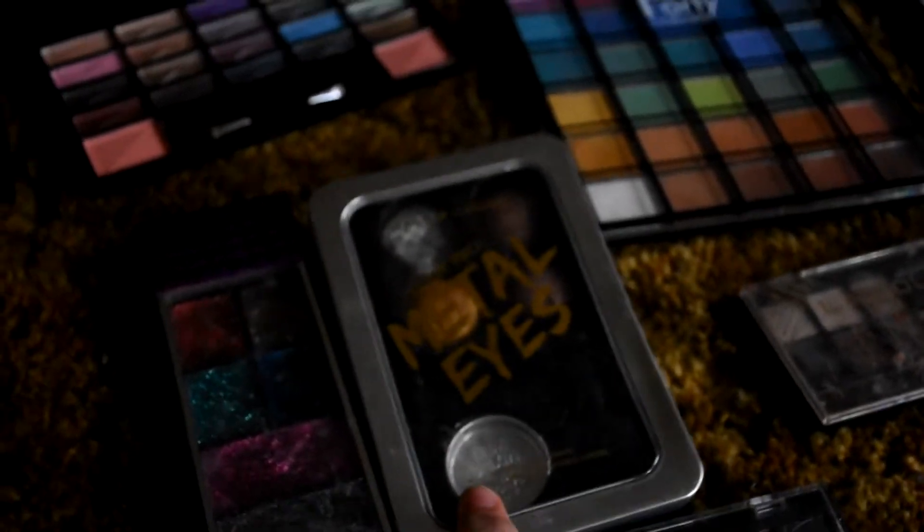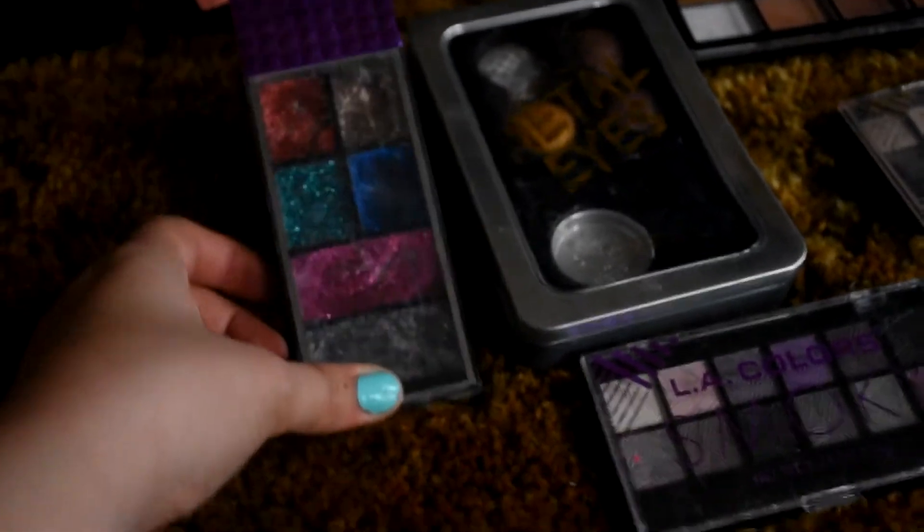Here we have the LA Colors 18 Color Eyeshadow Palette that I'm never going to use because it's my granny's. Here we have the LA Colors Smokey Set. A Hard Candy Look Pearl Metal Eyes. A Hard Candy really shimmery glitter palette.